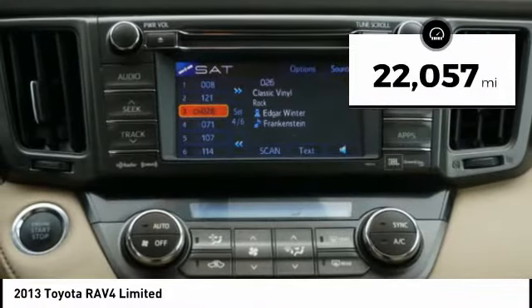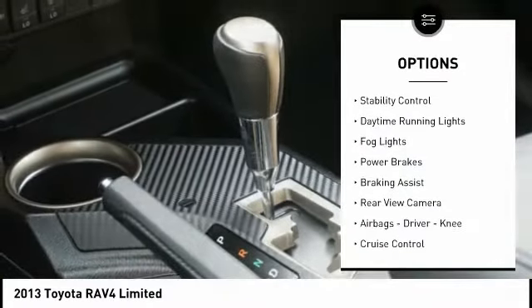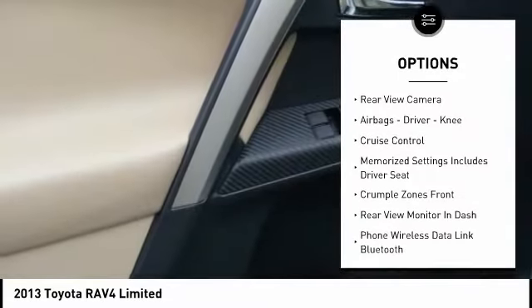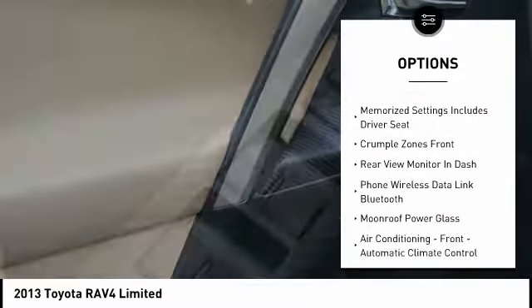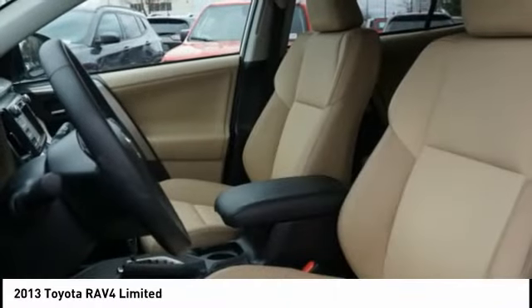Here are some of this vehicle's great options: power windows with safety reverse, traction control, stability control, daytime running lights, fog lights, power brakes, braking assist, rear view camera, airbags — driver, knee — and cruise control.